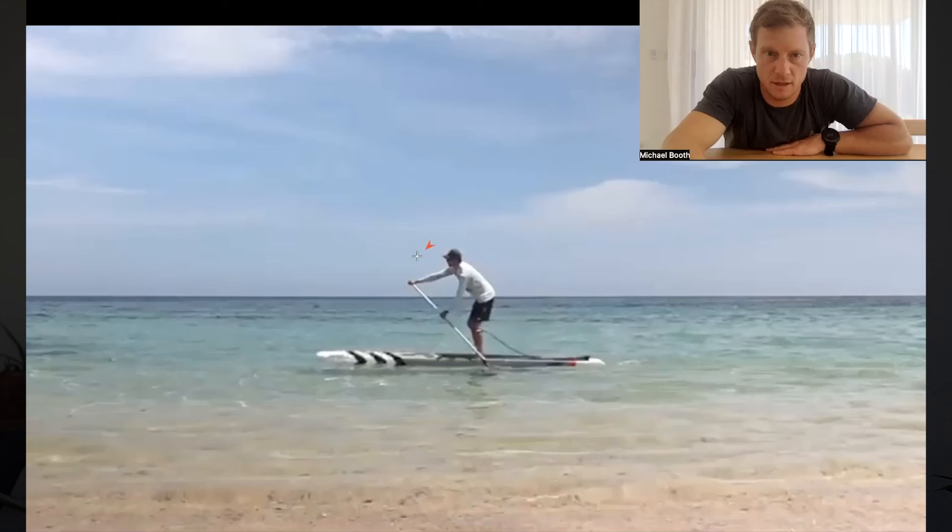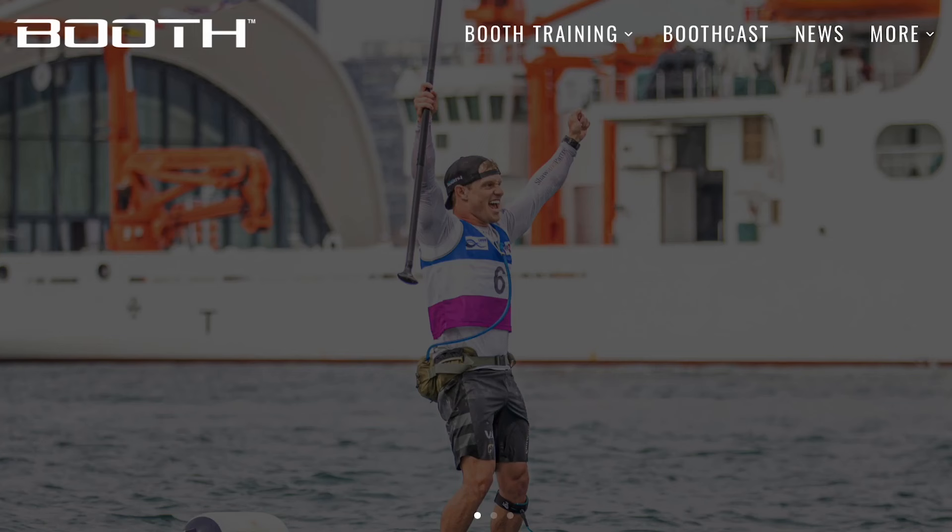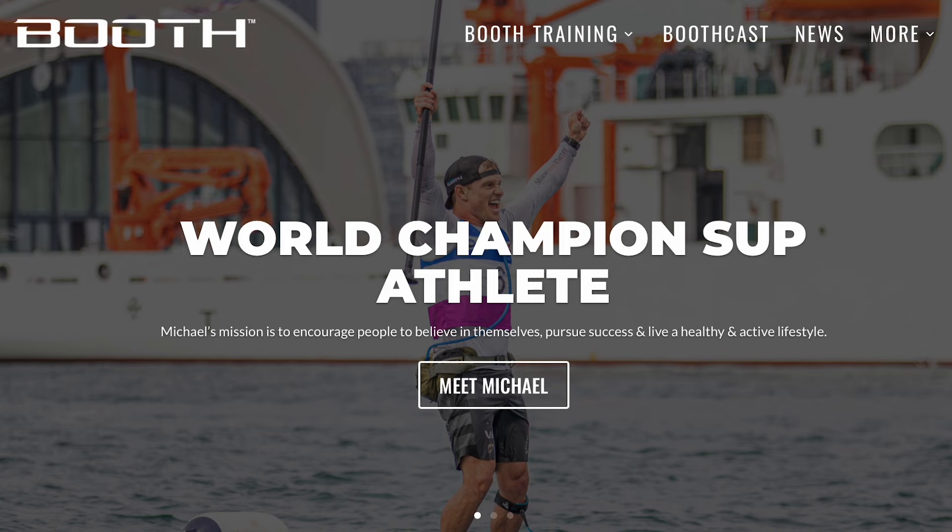What's up guys, today we're watching Michael Booth's video analysis on my paddle stroke. You'll see some things I'm doing well but also quite a few things I can improve on. Michael Booth provides this video analysis to all his athletes in his training program, so I highly encourage you guys to check out that training program link down below to see how you can also get a video analysis done on your paddle stroke.